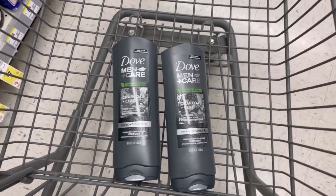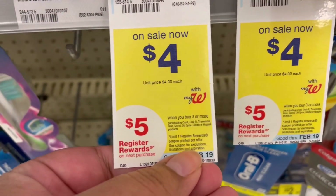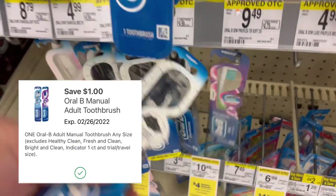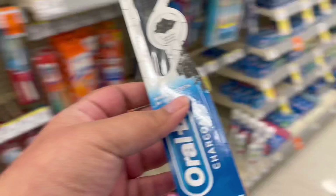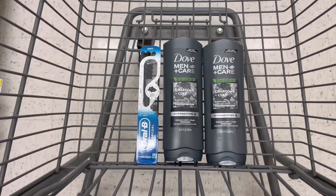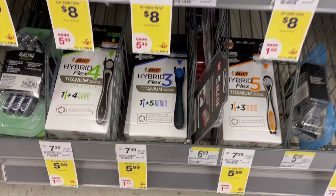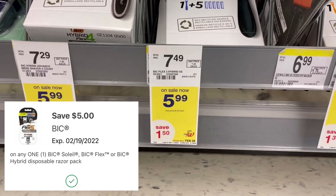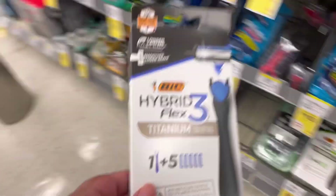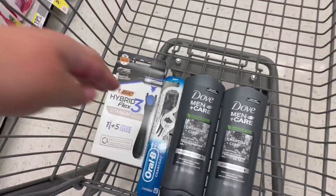I'm going to grab an Oral-B toothbrush priced at $4 — it's also part of the buy-three get-$5 register reward. I have a $1 off one digital coupon. So after coupons I'm going to pay $10 and get back $5 in register reward, making these three items only $5. For the next deal, I'm grabbing a BIC razor priced at $5.99. We have a $5 digital coupon making it just $0.99. Make sure you scan in store because the $5 coupon is not attaching to all razors.